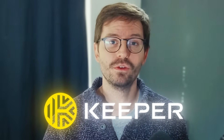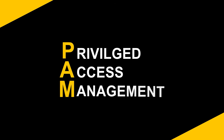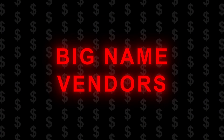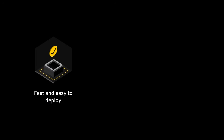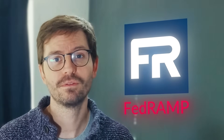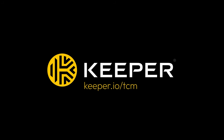Keeper is a vendor that we've used for password and secrets management at TCM for quite some time. They also do privileged access management and it's way more affordable than some of the big name vendors. Keeper is fast and easy to deploy, agentless and clientless with no implementation fees. Plus, Keeper is FedRAMP authorized. If you're looking for a new solution to protect your organization, check out Keeper.io forward slash TCM and schedule a quick demo with their awesome team.